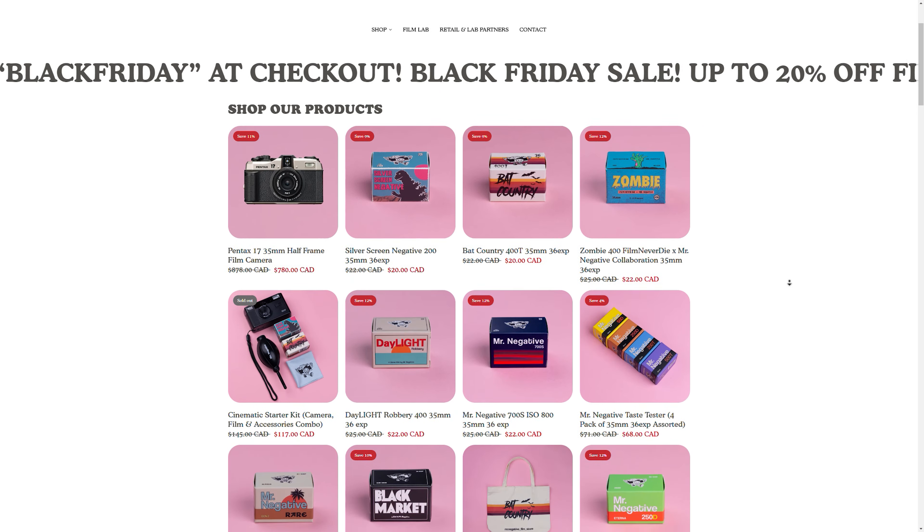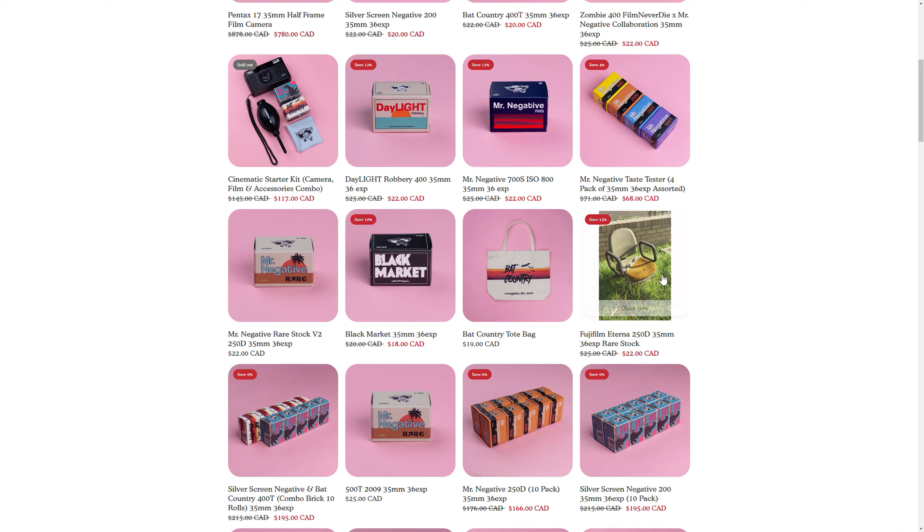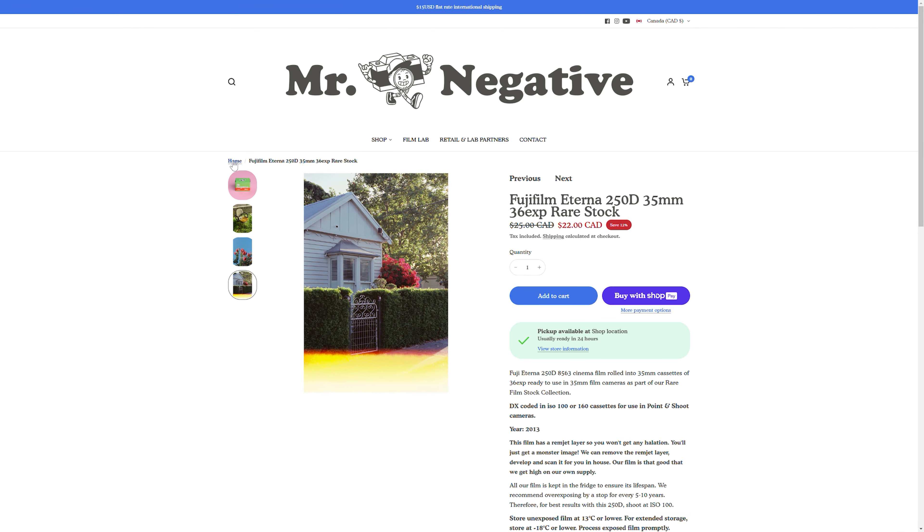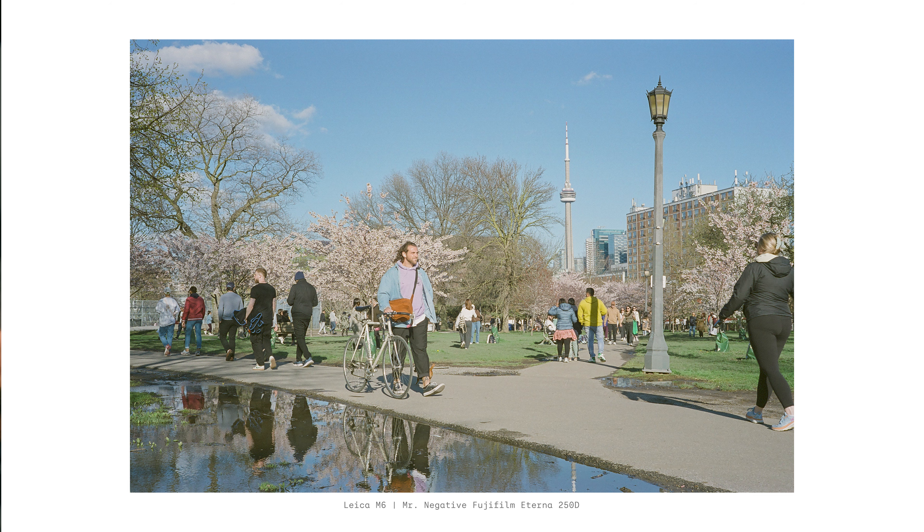Sure, expired films will not exhibit the same quality that they're supposed to given their age, but based on my previous experience, some really well-preserved films can still render some pretty good image quality. And that is the closest that I will ever get to trying those film stocks. I usually get my expired films from online shops like eBay, but I recently came across this Australian seller, Mr. Negative Film Store, and saw that they were offering rare Fujifilm cinema film stocks like Eterna 250T. So I gave them a try and bought a few rolls, and it was great. I shot some of the rolls this past spring and had some very pleasing results.